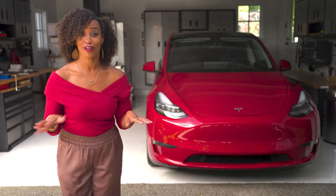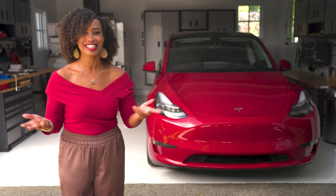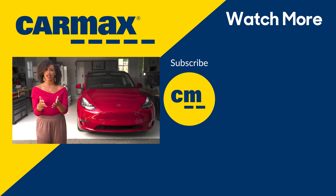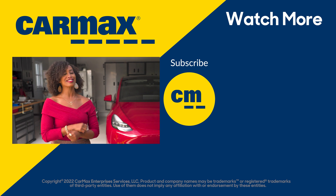That was a mouthful! But clearly there is a lot to learn when it comes to electric vehicles. We hope you learned a lot today. If you have any questions, leave a comment below. Be sure to check out our in-depth video on charging at home, and be sure to like and subscribe — I'll see you next time.